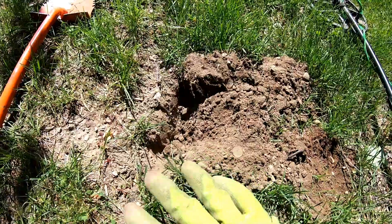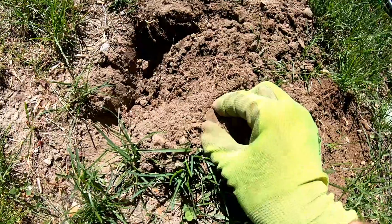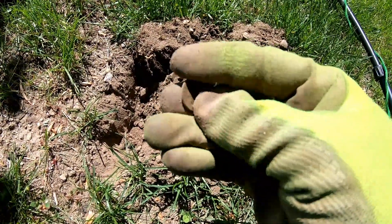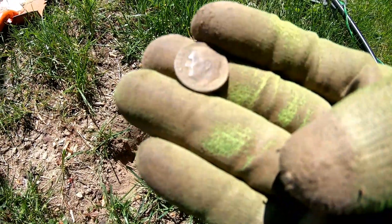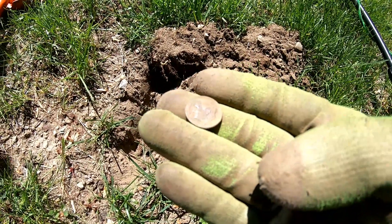The dry soil just fell right apart, but we've got a dime. Can't quite see the year on it — maybe 1970s. First dime of the day.